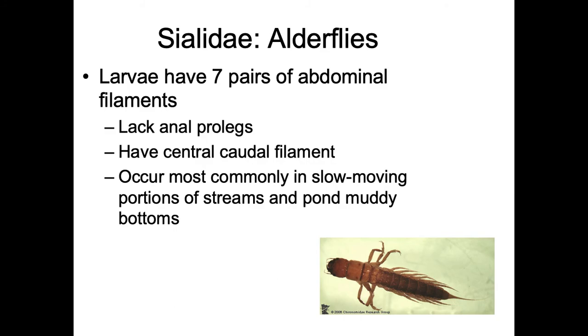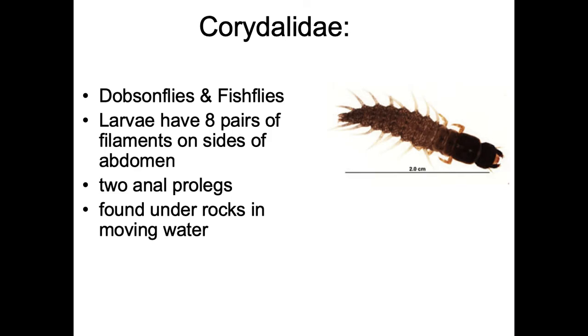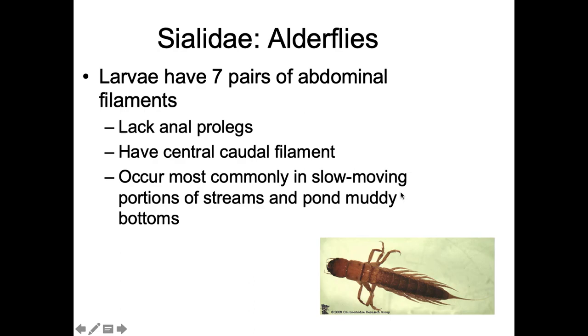Sialidae are the alderflies. Unlike Corydalidae's eight pairs of lateral filaments, Sialidae have seven pairs and a central caudal filament at the end, but no anal prolegs. Count the filaments on the side, or just look at the end for the caudal filament — that's what distinguishes Corydalidae from Sialidae. They're most common in slow-moving portions of streams and ponds with muddy bottoms.